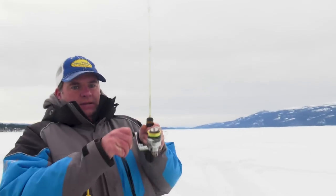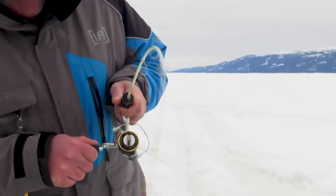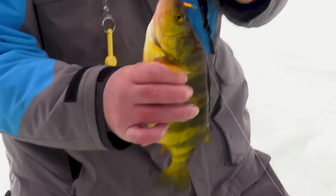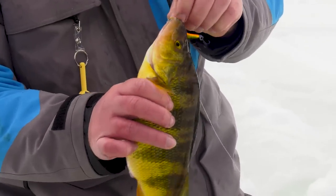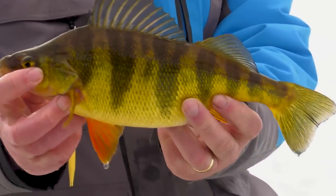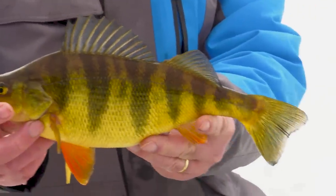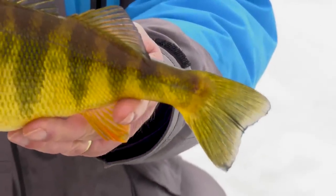There he is! Oh yeah, here we go! Right in the chin — great-looking fish. Golly, just have nice colors, those distinct stripes on there. Just beautiful — that's a beautiful representation of a perch right there.